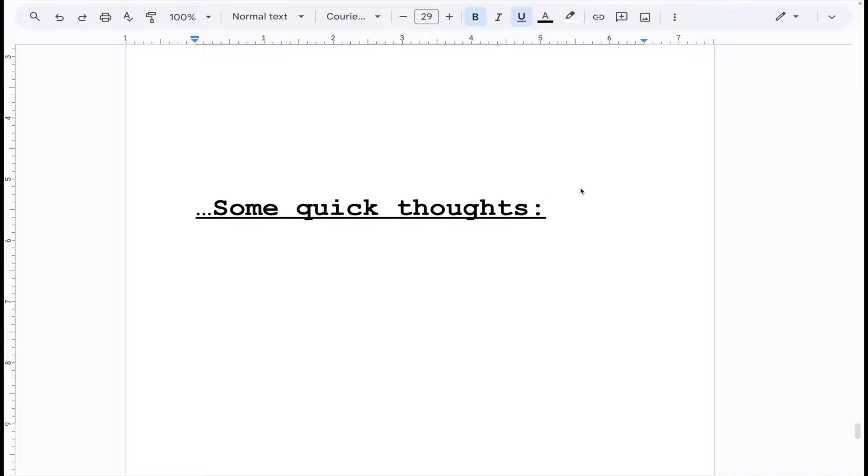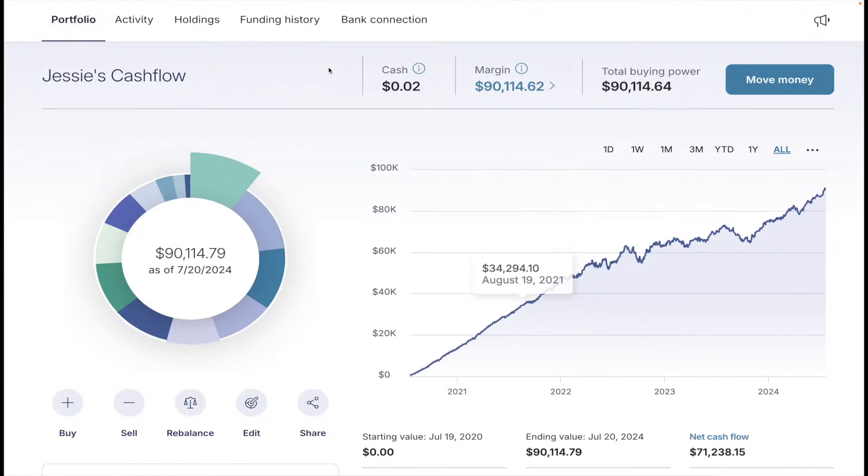Some of you guys have been here for a long time, and we finally hit this mark. The mark I've been most excited for is the $100K mark, but given that this was $90K, four years of the dividend portfolio, and reaching a yearly dividend income of $2,500 — I mean, this was really sweet. I couldn't have planned it better. Today, as I record this, it is July 20th. So with that said, friends, let's go. Here we are — just to give you proof of Jesse's cash flow portfolio. As you can see, it's $90,114.79.